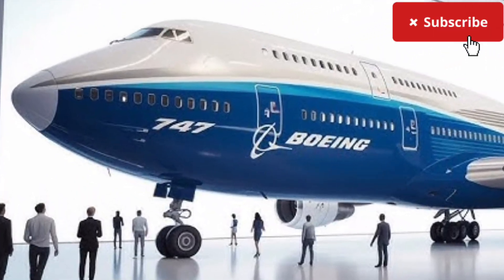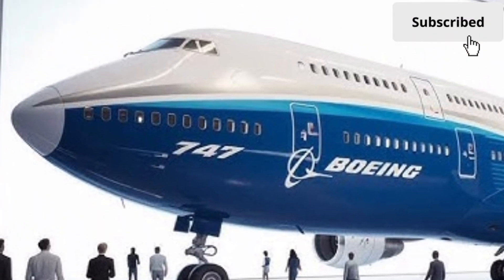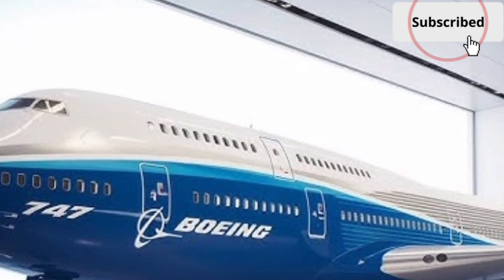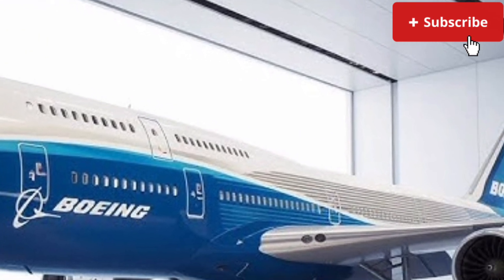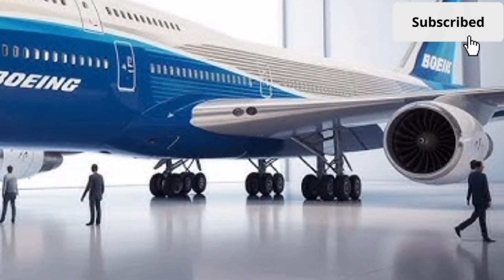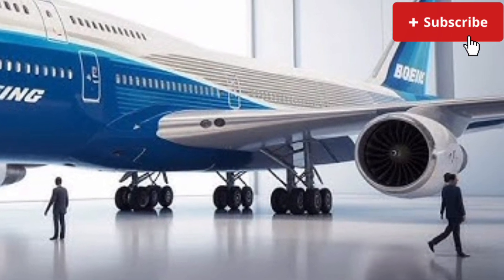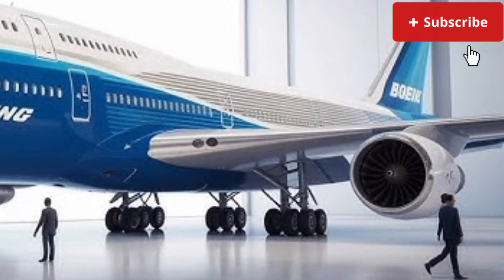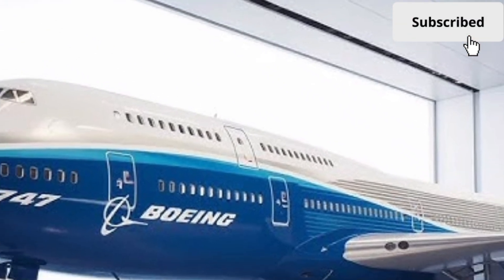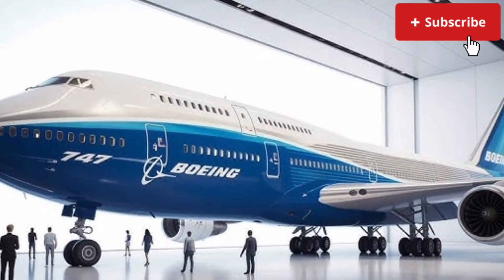Overall, the 2026 Boeing 747 is not just a nostalgic revival but a strategic modernization of an aviation legend. It combines timeless design with cutting-edge technology, strong performance, and unmatched cargo versatility. For airlines and cargo operators looking for reliability, capacity, and global reach, this aircraft continues to stand as a powerful symbol of long-haul aviation excellence.